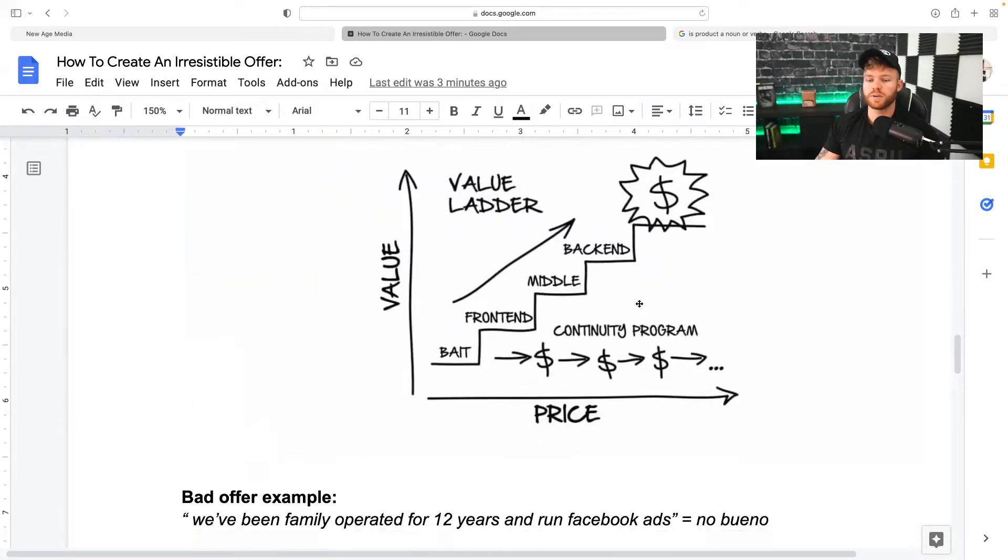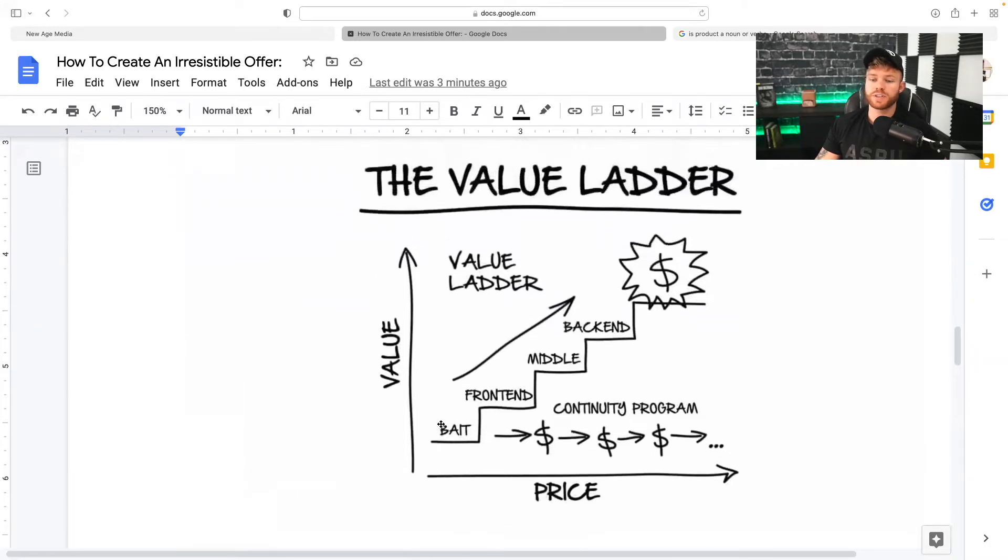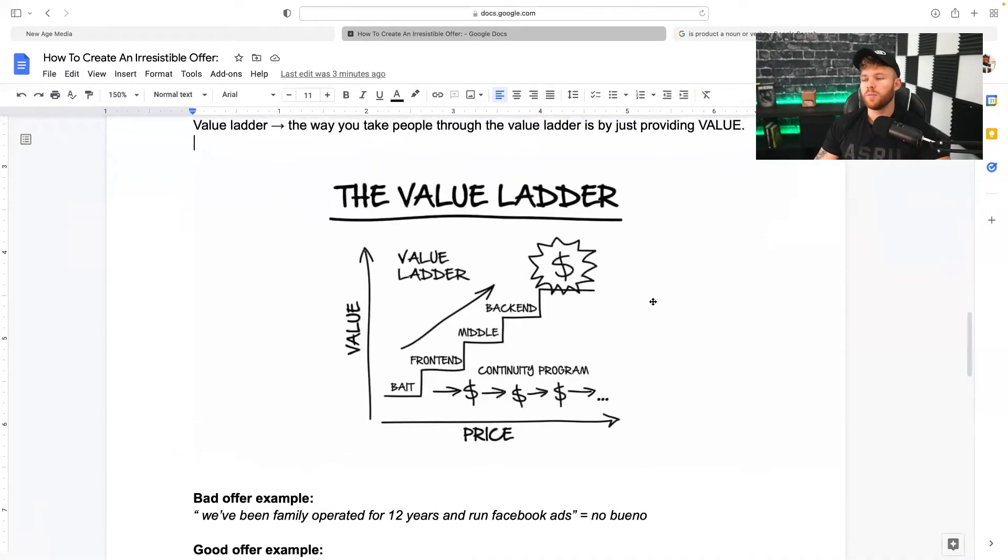A perfect example would be a chiropractor that gets somebody in for a $27 offer and then upsells them to a $99 a month subscription, and then all the way up to their $5,000 package — that would be a value ladder. Now you might be wondering how this relates to your social media marketing agency. I'm not telling you to sell something for $29 and then sell someone for $3,000 a month. I'm telling you that you need to understand value and how to provide the right type of value to the right type of prospect. When you put this all together for one offer, they're going to think of it as a no-brainer.